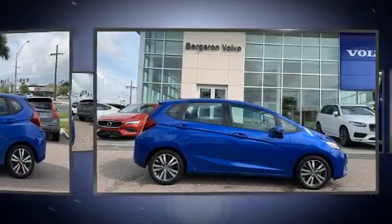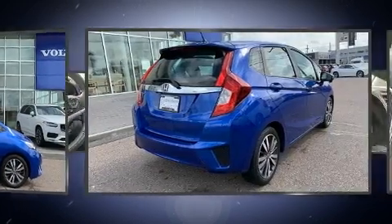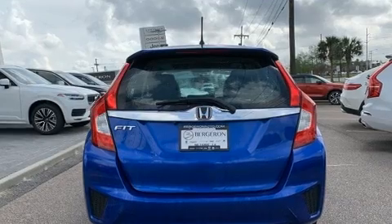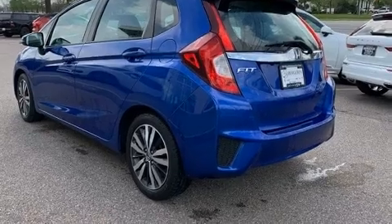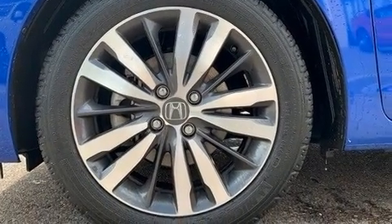Top features include front bucket seats, a tachometer, a trip computer, heated seats, fully automatic headlights, and rear wipers. For drivers who enjoy the natural environment, a power moonroof allows an infusion of fresh air.